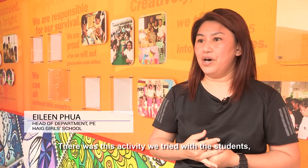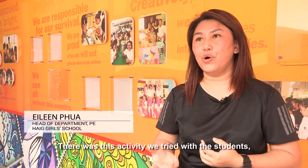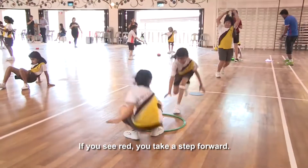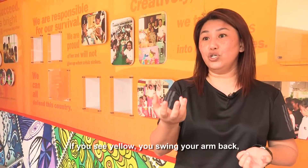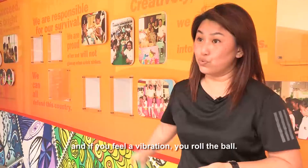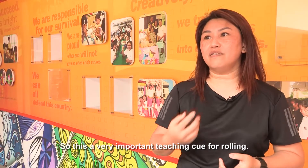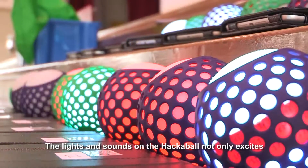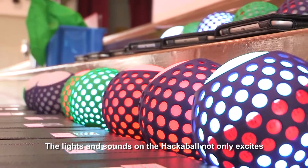There was this activity that we tried with the students. We get them to remember certain colours — if you see red, you take a step forward; if you see yellow, you swing your arm back; and if you feel a vibration, you roll the ball. So this is a very important teaching cue for rolling.